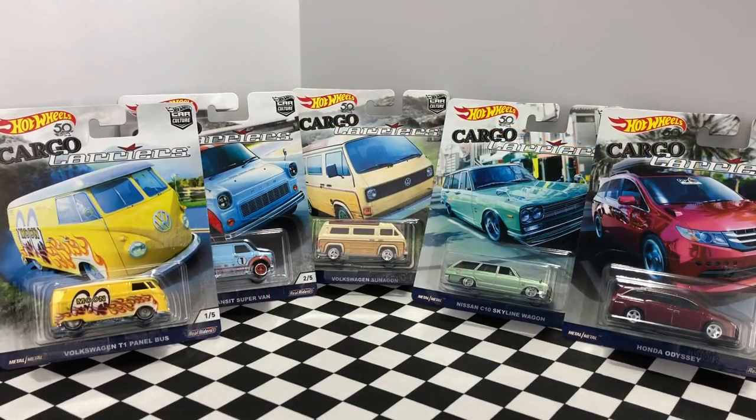What's going on guys, it's Hot Diecast Garage and today we're unboxing the Hot Wheels Cargo Carriers Car Culture series. There are five stunning premium vehicles in this set, ranging from vans to buses to wagons, so let's open them up and take a closer look.